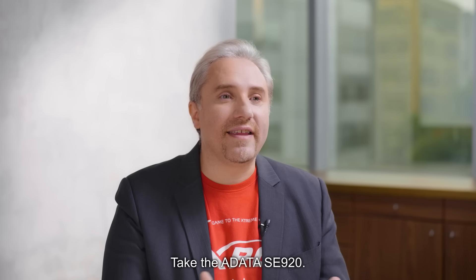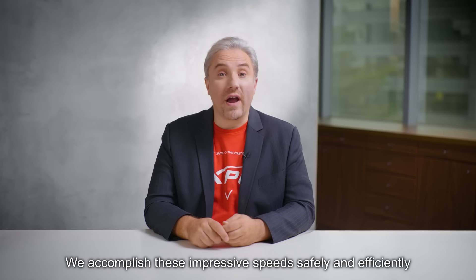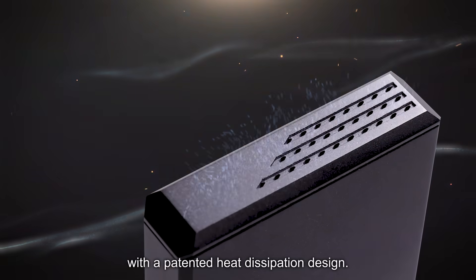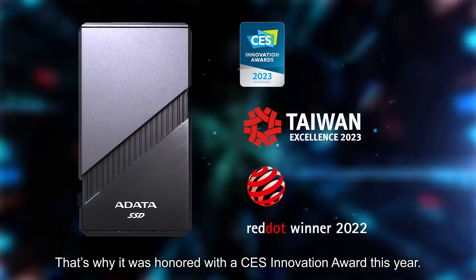Take the A-DATA SE920. This multi-award winning product is the world's fastest external SSD. We accomplish these impressive speeds safely and efficiently with a patented heat dissipation design. That's why it was honored with a CES Innovation Award this year.